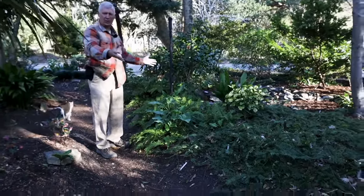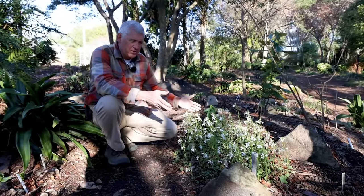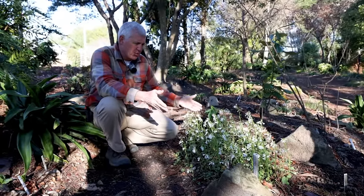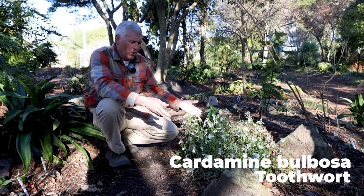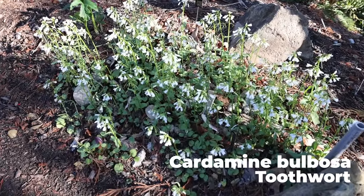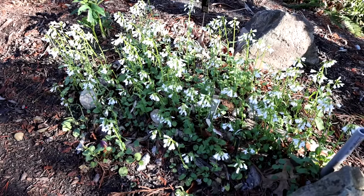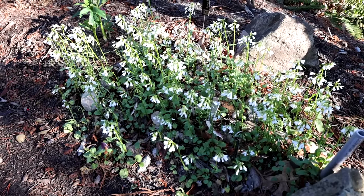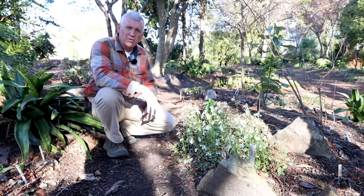This is another great ground cover - it's a spring ephemeral, so it's going to disappear. It comes up in the winter. This is our native Cardamine bulbosa - this is a toothwort. It's native all through the southeast, native right here in North Carolina. An absolutely amazing plant that starts flowering around Valentine's Day. Not what people normally think of as a ground cover, but one we really need to integrate into our winter garden.